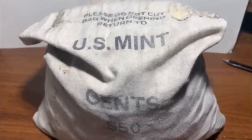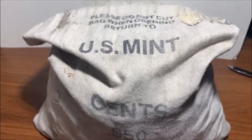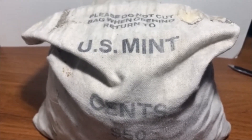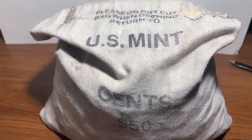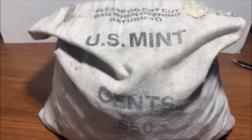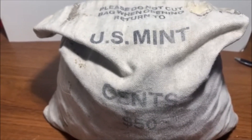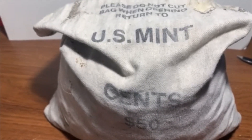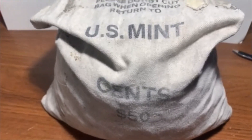Hey guys, how's it going? Baird back here and it's time for another video. This video has got a weird intro because I didn't make a Coinstar intro, so I just grabbed this bag and said here we go. This video is going to be a Coinstar montage. Don't forget to subscribe, like, and comment.